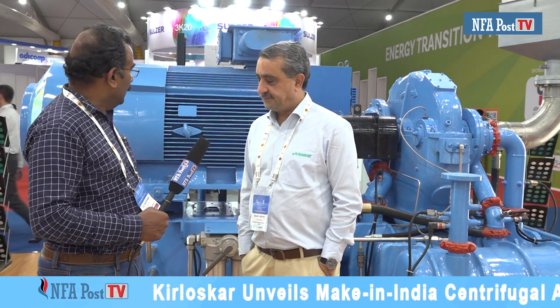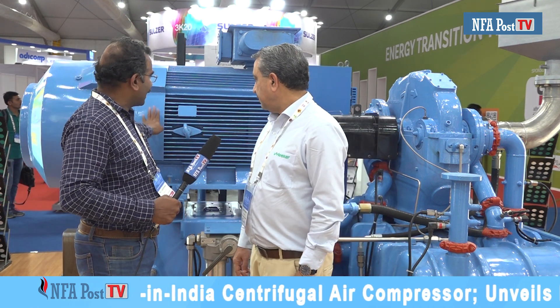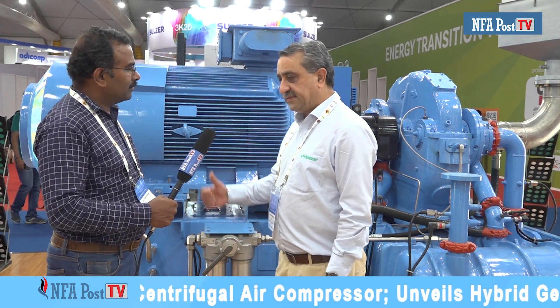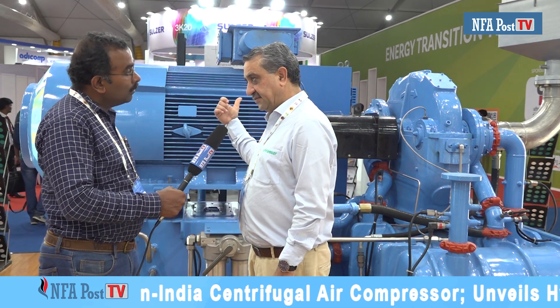We supply not only to the Indian market but outside India as well. Coming to the specification of this product — what is the model capacity installed here? On display is one of our air compressors, which is a centrifugal air compressor. We have all the technologies with us: screw compressor technology, reciprocating technology, and centrifugal technology. This is a 100% Make in India, self-reliant centrifugal compressor by Kirloskar.